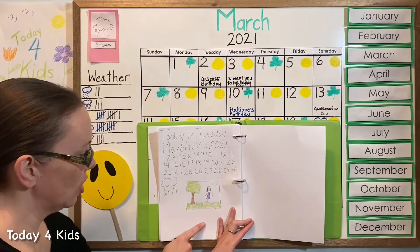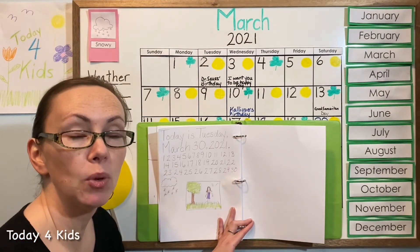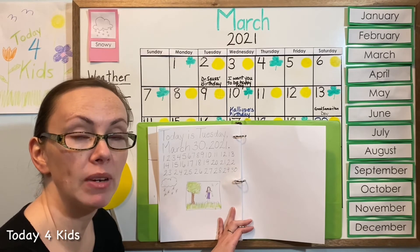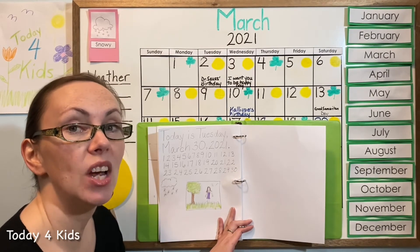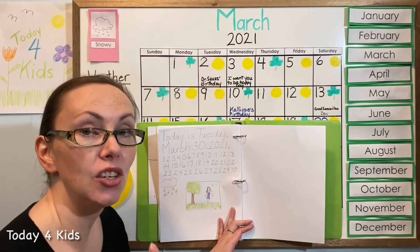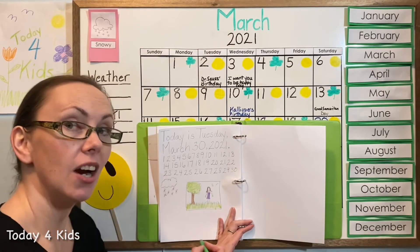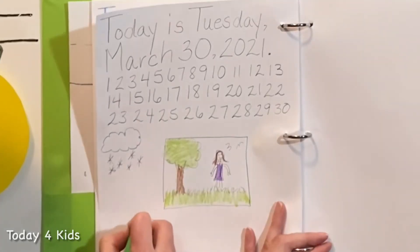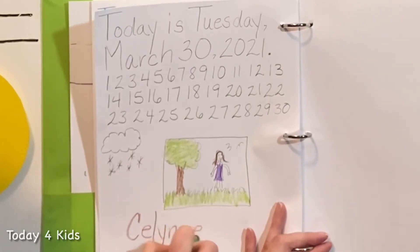Next I'm going to put my name at the bottom, and I would like you to print your name at the bottom of your picture as well. It's always important to put your name at the bottom of all the pictures you draw. We also want to practice printing our name every day so we get really good at it. Don't forget to put a capital letter at the beginning. C-E-L-Y-N-N-E.